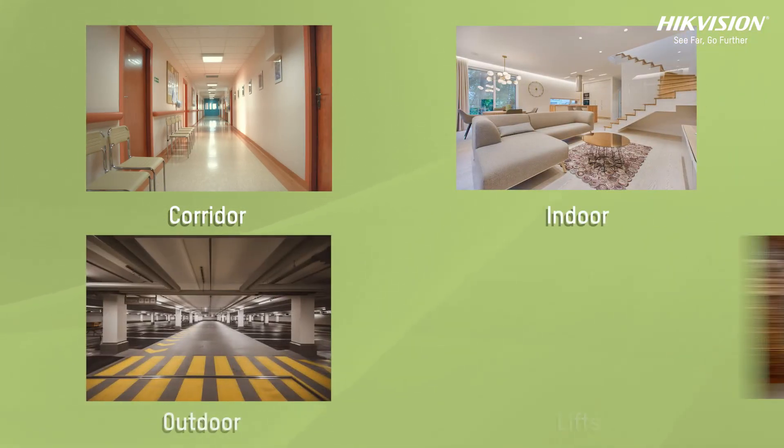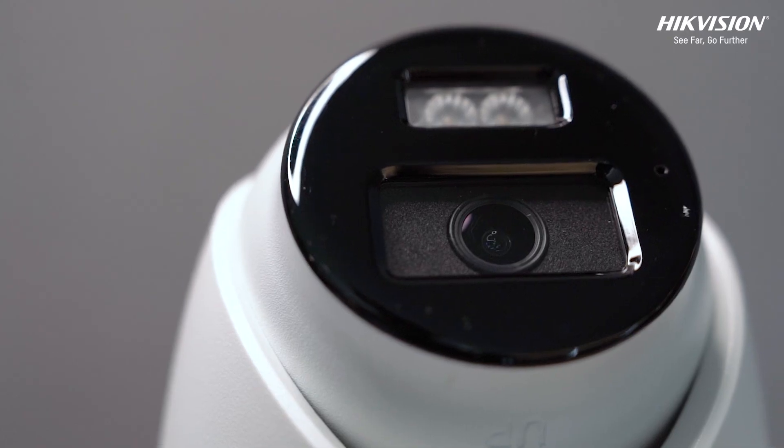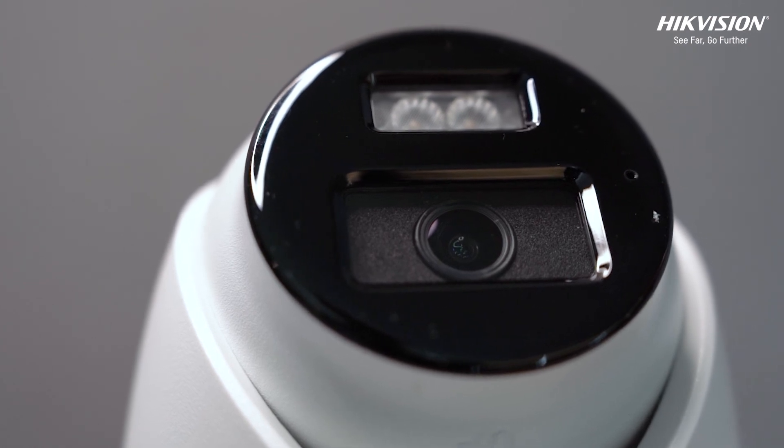It can be installed in corridors, indoors, outdoors, and in lifts. Upgrade your surveillance system with the Hikvision Color View fixed turret network camera today.